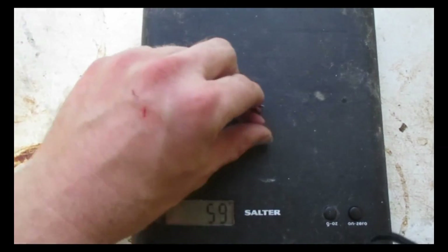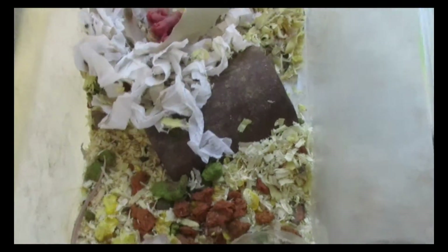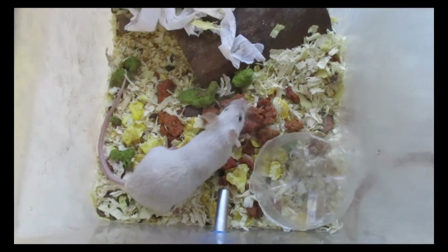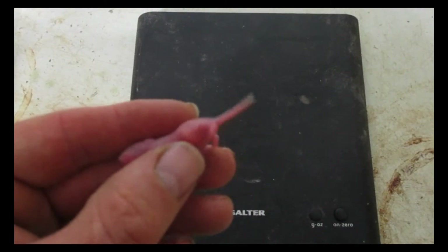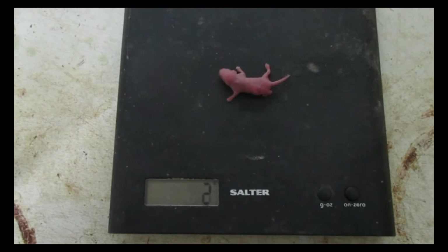I'm just going to slip this baby back into the nest — that's easy because mum's over here. She's quite friendly and always comes to see what I'm doing. I handle these mice all the time and I know this mum is completely fine with me and knows my smells, otherwise I wouldn't be doing this. Day one: you can see the baby's feeding because we've got milk visible in the belly, and we're weighing in at 3 grams.